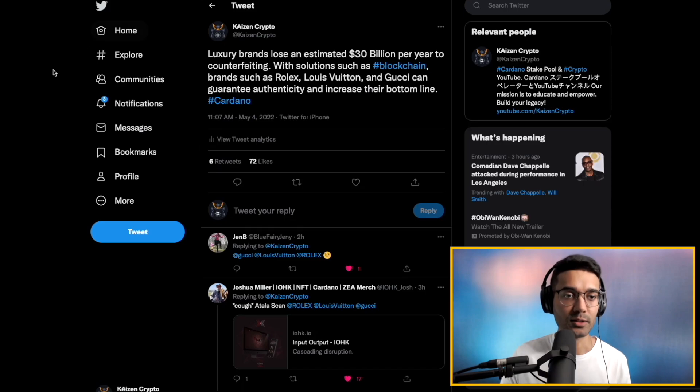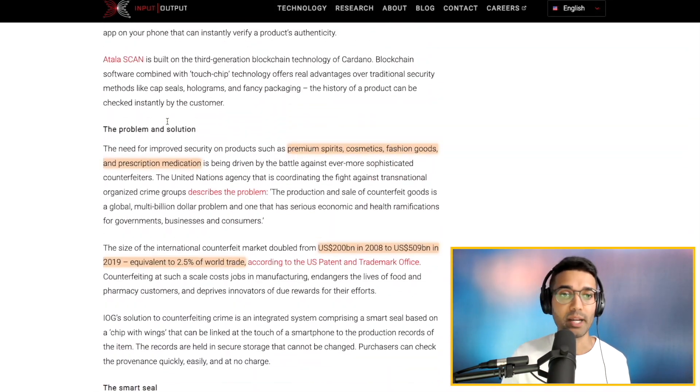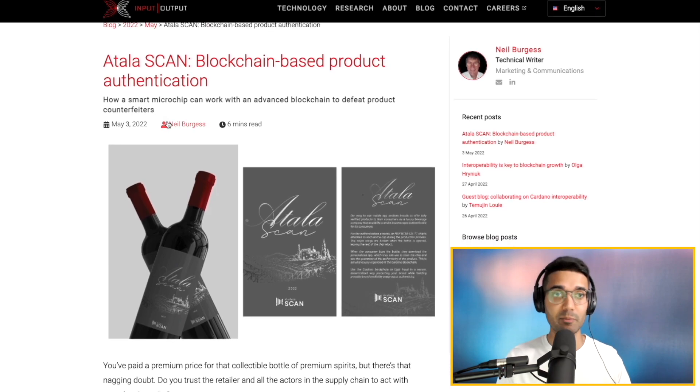Next up, I wanted to talk about supply chains and how Cardano and blockchain technology can help to solve some of the problems we've seen with the counterfeit goods market. Luxury brands lose an estimated $30 billion per year to counterfeiting. With solutions such as blockchain, brands like Rolex, Louis Vuitton, and Gucci can guarantee authenticity and increase their bottom line. One of the most commonly counterfeited brands in the world is Rolex. This could help give users a better experience by guaranteeing the authenticity of items purchased, and help recover revenue lost to the counterfeit market.